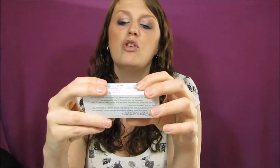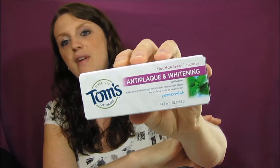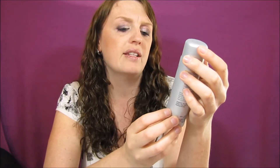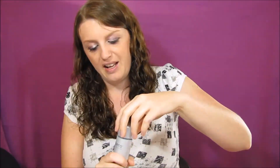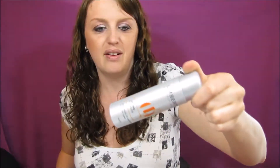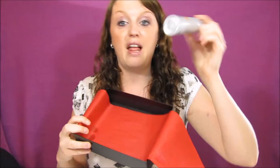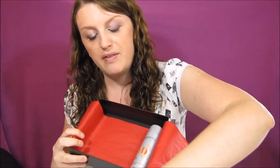The next item is Tom's Whitening Toothpaste in peppermint flavor. I've never used Tom's but I've heard good things — it's a whitening, fresh breath, natural toothpaste. And then the last item is the Umberto Beverly Hills Lifting Powder, which adds height, lift, and texture for all hair types. It doesn't feel like there's anything in here because it's a powder, but there is powder in there.